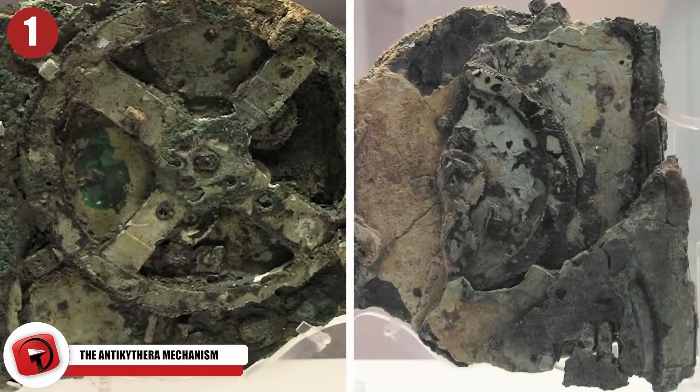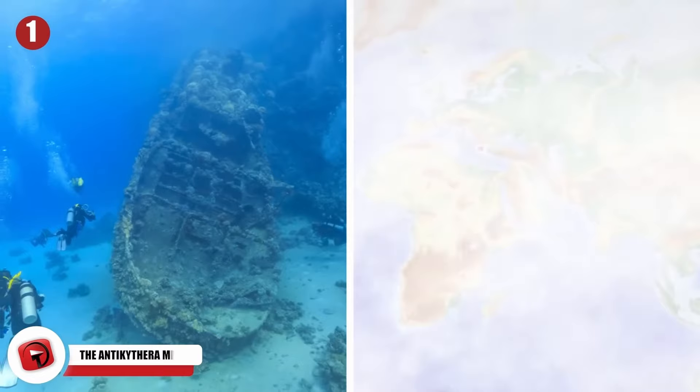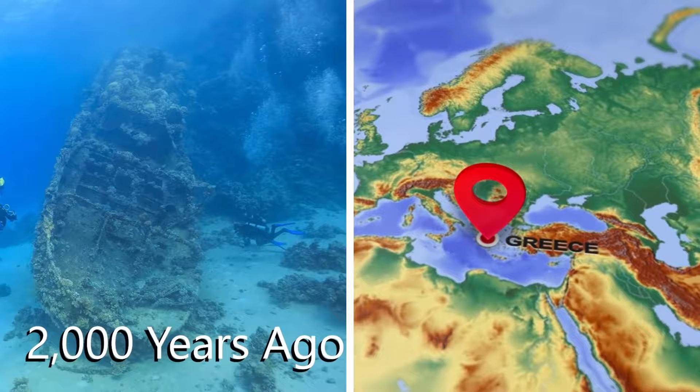The Antikythera Mechanism has been a mystery to scientists ever since it was discovered at the bottom of the sea by sponge divers in the year 1901. The mechanism had been on a merchant ship that sank off the coast of Greece 2,000 years ago.